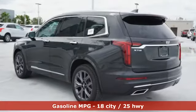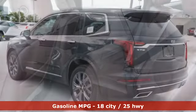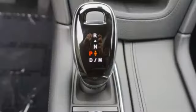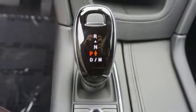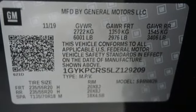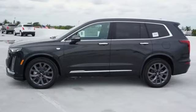Automatic transmission, gas pressurized shocks, streaming audio, power tilt-down heated mirrors, front heated leather bucket seats, auto-dimming rear view mirror, external memory control doors and push button start proximity key, dual zone climate control, front and rear parking sensors, and V6 engine.